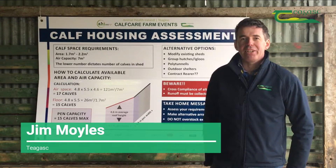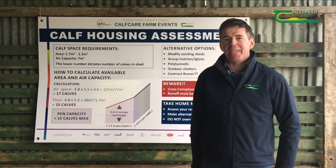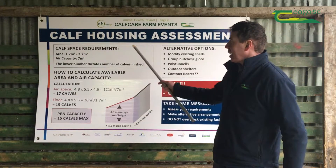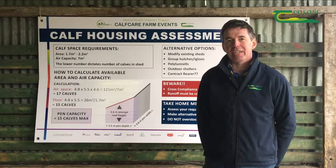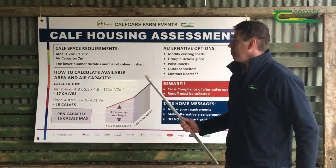Hello, my name is Jim Miles. I'm a Dairy Advisor with Teagasc in Tullamore, County Offaly. Today I'm speaking at a calf care event, dealing specifically with calf housing assessment, where farmers will be able to assess their accommodation for calf housing and, if they find they have a deficit, consider alternatives.